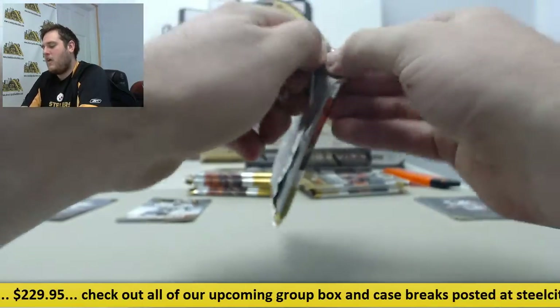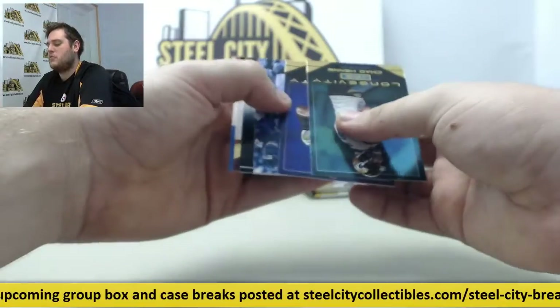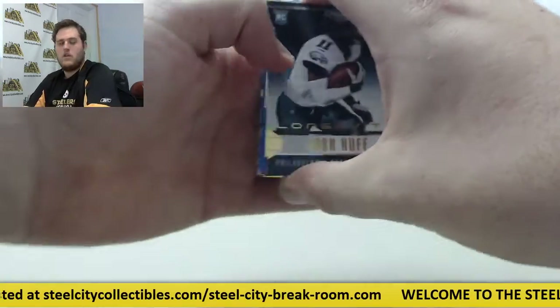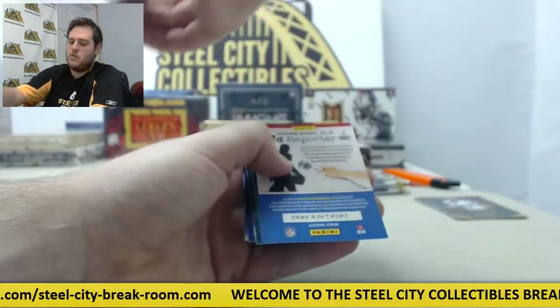Got a thick pack right here, see what we got out of here. See if we get a nice hit — we've been pulling some nice stuff. If you guys check the YouTube videos, some really nice stuff out of here. Josh Huff, rookie card. Yvonne Smallwood for the Eagles, rookie card right there.